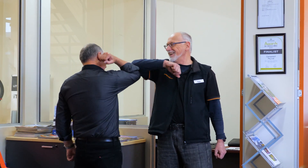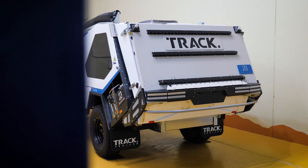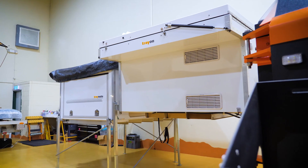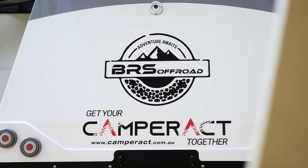Come and see the showroom — the staff are fabulous, and they're all campers themselves. If you want to hire one, just talk to them, they'll help you hire one. If you want a GVM upgrade they'll help you with that too, and they'll even help you source a new tow vehicle just for you.